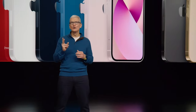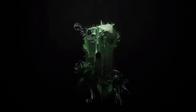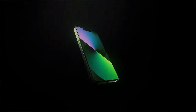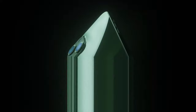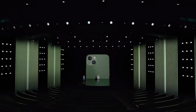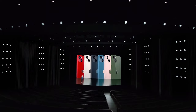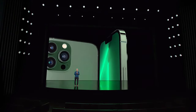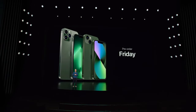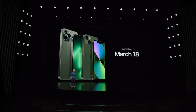So today, we're introducing two gorgeous new finishes. iPhone 13 looks stunning in this bold new green with its precision-milled back glass and color-matched aluminum edges. And iPhone 13 Pro, in a sophisticated new alpine green, joins the most pro lineup we've ever created. You can pre-order these new models starting this Friday, and they will be available on March 18th.